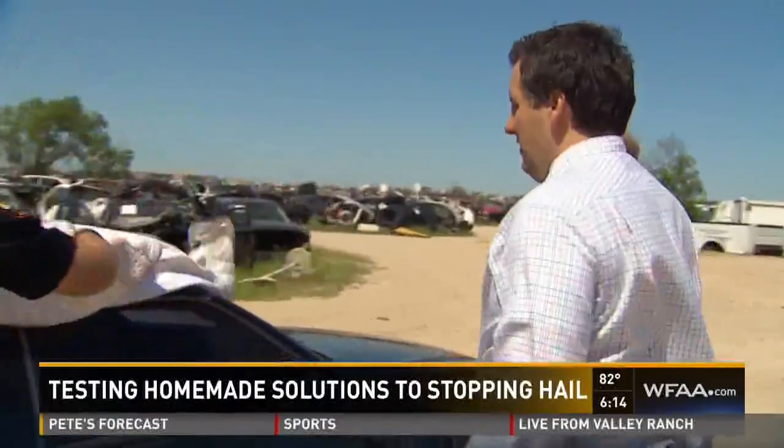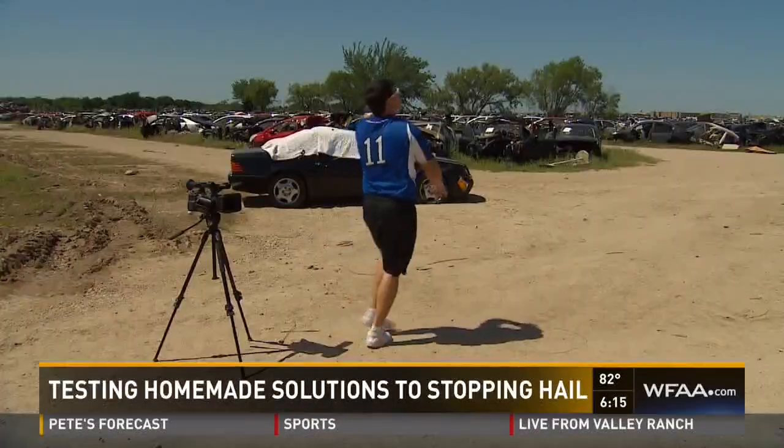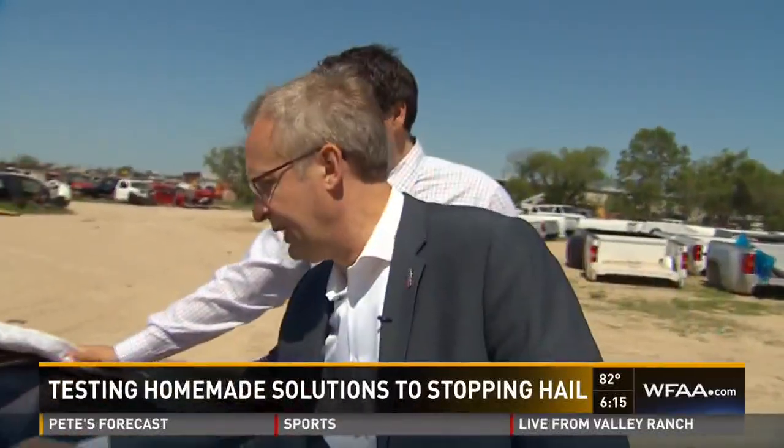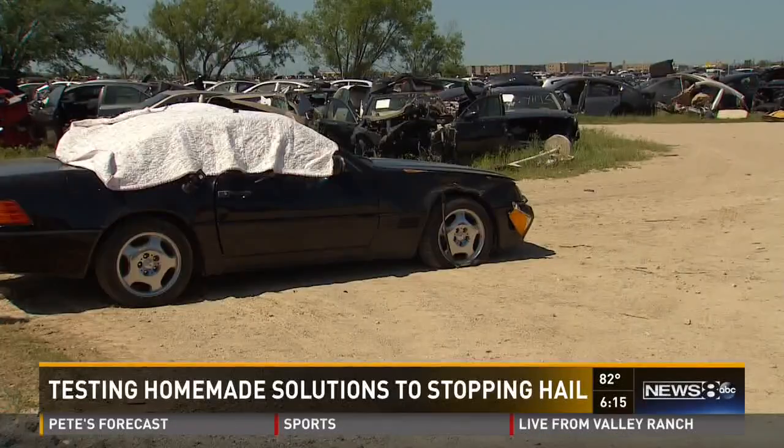The windshield is toast, so the blanket will test the passenger window. It doesn't do anything. Is this more comforter or more good window? Good window. The scientific conclusion: I think the laws of physics are still intact. Don't bother with a yoga mat or comforter. If you have inflatables, cover your whole car.